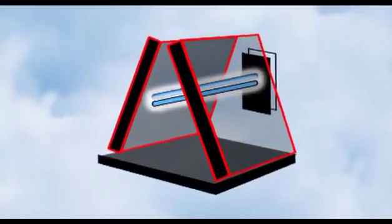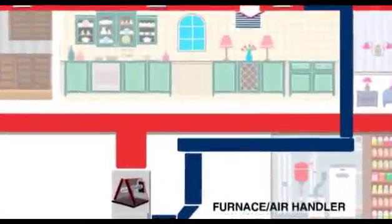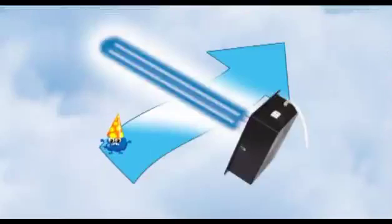The UVC Max 36 Ultraviolet Air Purification Light is mounted inside your air system where no light can escape. All of the air in your air handler will flow past it, neutralizing airborne microbes in this sanitizing light as it passes again and again through your air system.